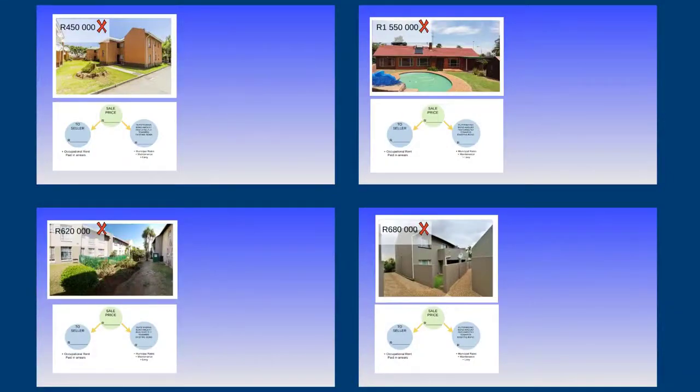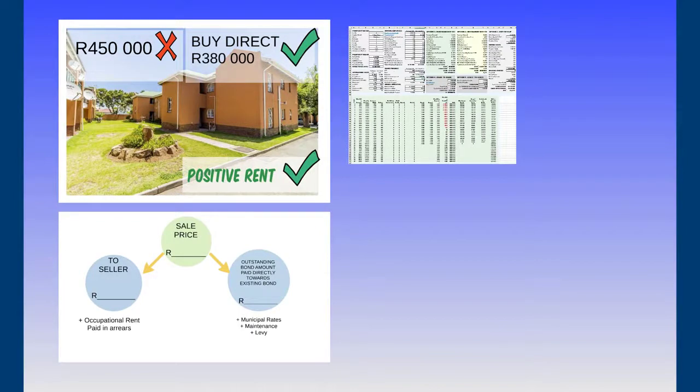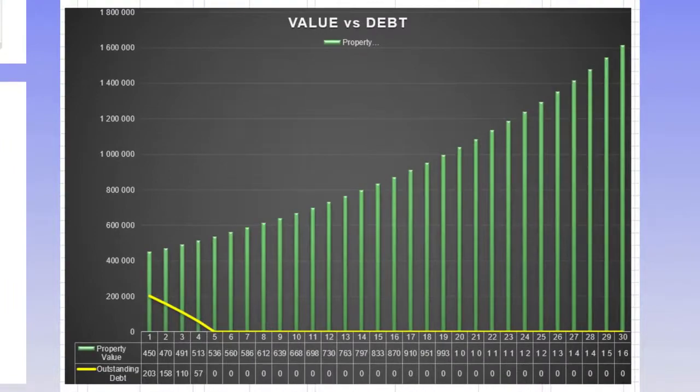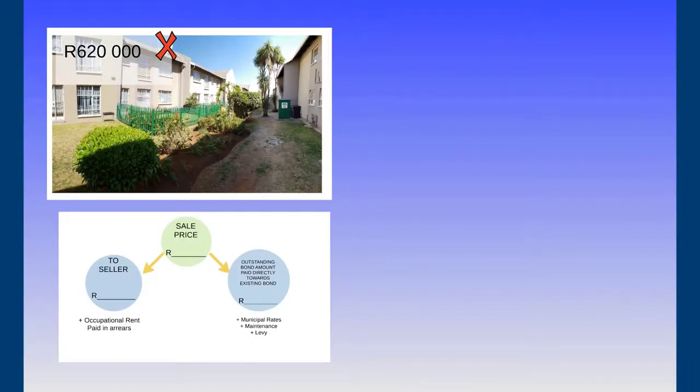Let me run you through four properties I actually bought with installment sales. The first had an asking price of R450,000. I bought it directly from the seller for R380,000 after running the numbers, which gave me positive cash flow from my tenant. The outstanding bond was R245,000, so I paid in R135,000 to buy this property. Because it is cash flow positive from day one, the tenant is paying off the outstanding bond — which has only five years left — meaning I paid R135,000 for a property worth R450,000, and I still have around two to three years left on it.